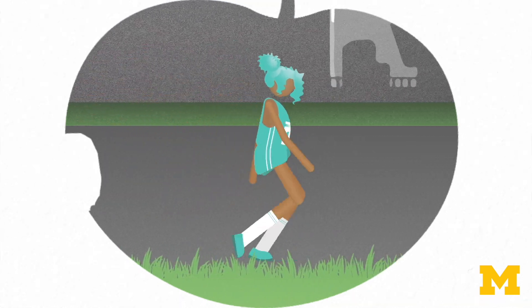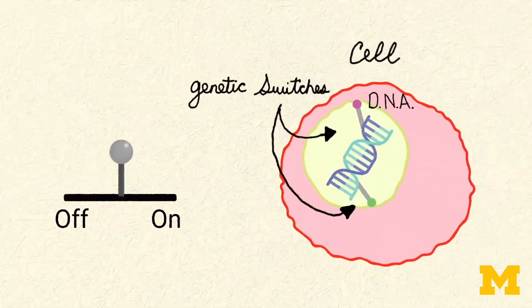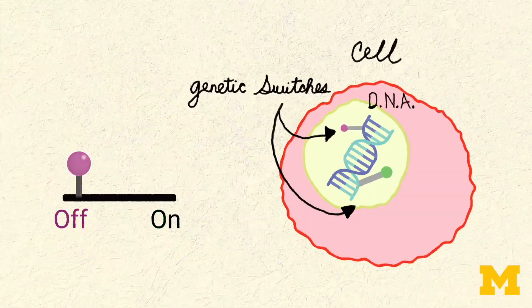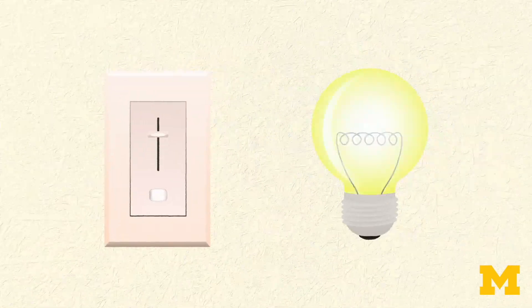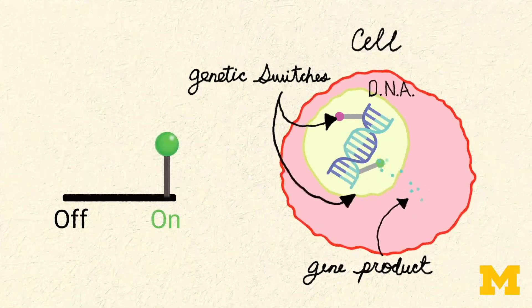But until recently, we only focused on the first. So, how exactly is food used as information? How does this all work? Components of food, like nutrients and their breakdown products, can turn off or on, or dial up or down, genetic switches inside cells. Like the switches in your house control how much light comes out of the bulb, genetic switches control how much of a gene product is made.